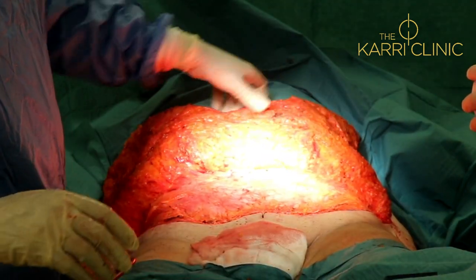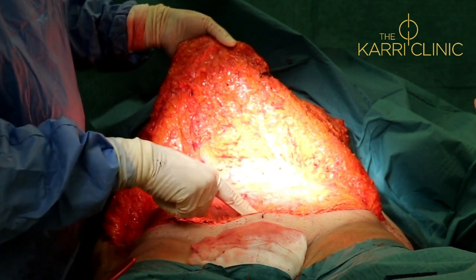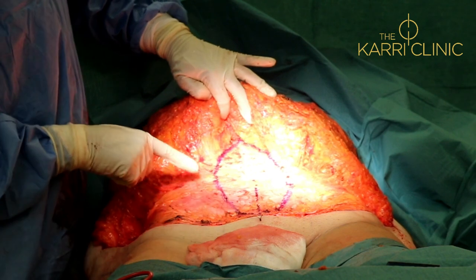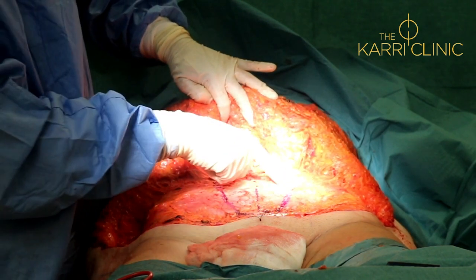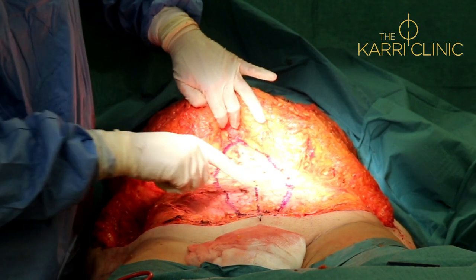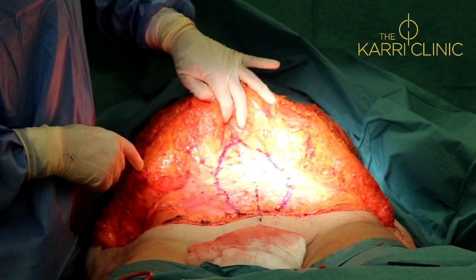The next step is to do plication of the rectus muscle here. Here are the markings for the plication, and it's these two edges that I need to bring together, which will flatten the rectus muscle and repair this weakness, particularly in the lower abdomen here.